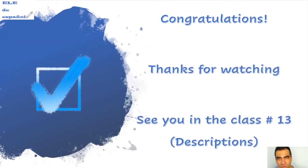That's good, guys! Congratulations and thank you for watching the video. Remember that you can subscribe and give a like if you liked the video. We will see you in our next lesson number 13, where we will speak about descriptions — descriptions of personality and descriptions of physical appearance. Thank you very much. Muchas gracias por ver el video. Nos vemos en la próxima clase número 13. ¡Que tengan un feliz día, una feliz tarde, una feliz noche! Saludos. ¡Hasta luego! Chao chao. Gracias.